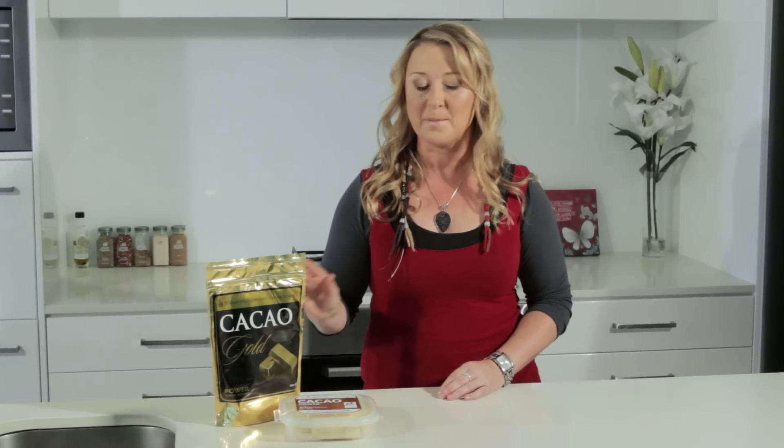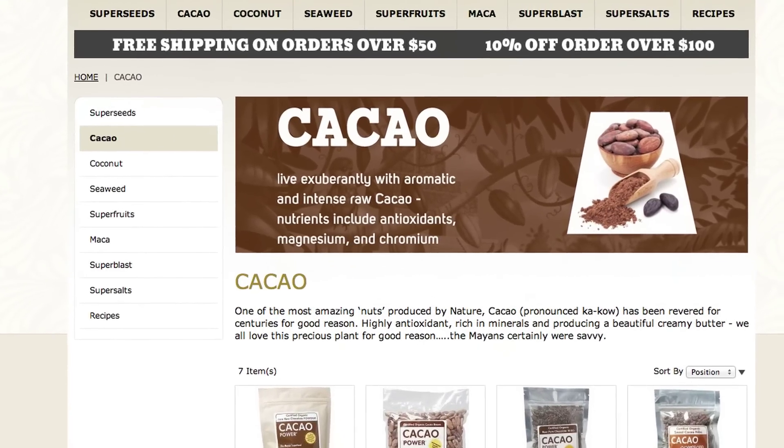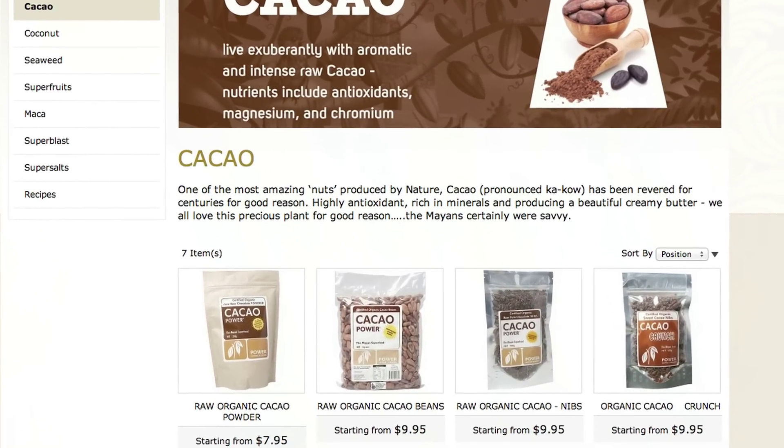Power Superfoods are an amazing company that have ethically produced, sustainably sourced, fair trade superfood products.